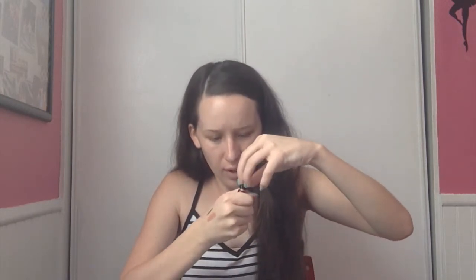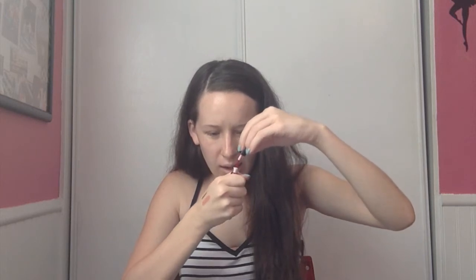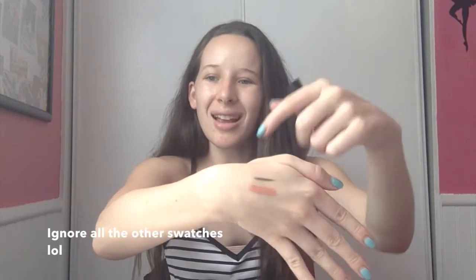The next thing is by Elizabeth Mott — this is her Tint and Sass lip and cheek stain. It retails for $22.95. Let me swatch it for you — it looks like a pretty red color, and it smells really good too. When I blend it out, oh that's really pretty! I definitely will be using this on my cheeks and my lips; it's super natural. I love this.